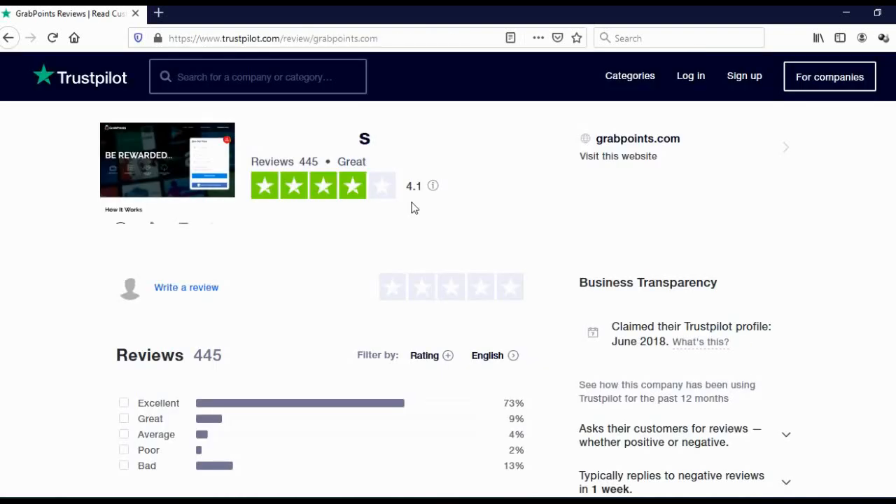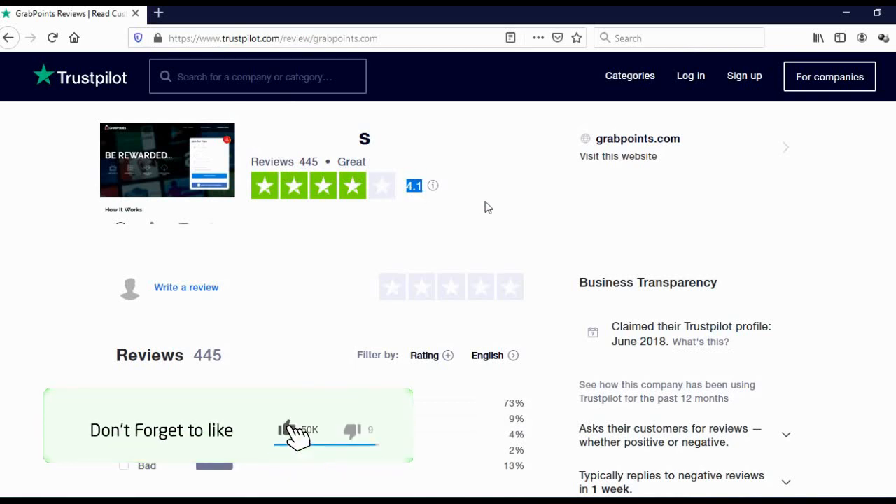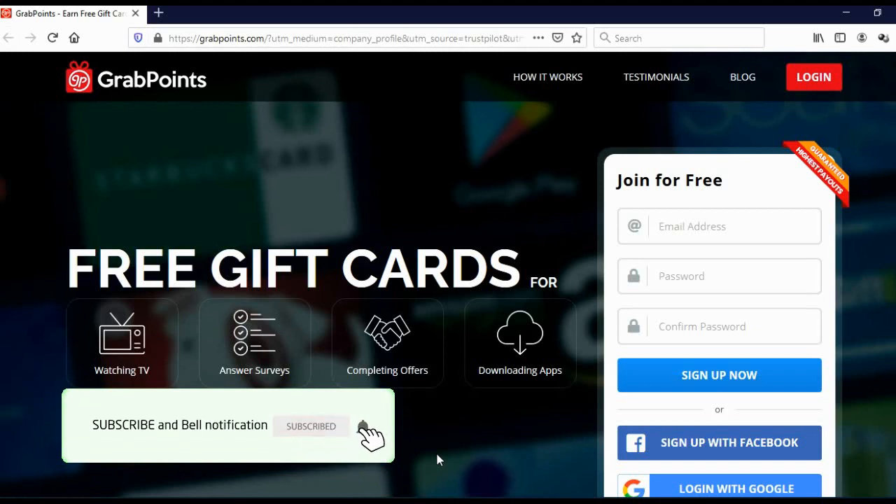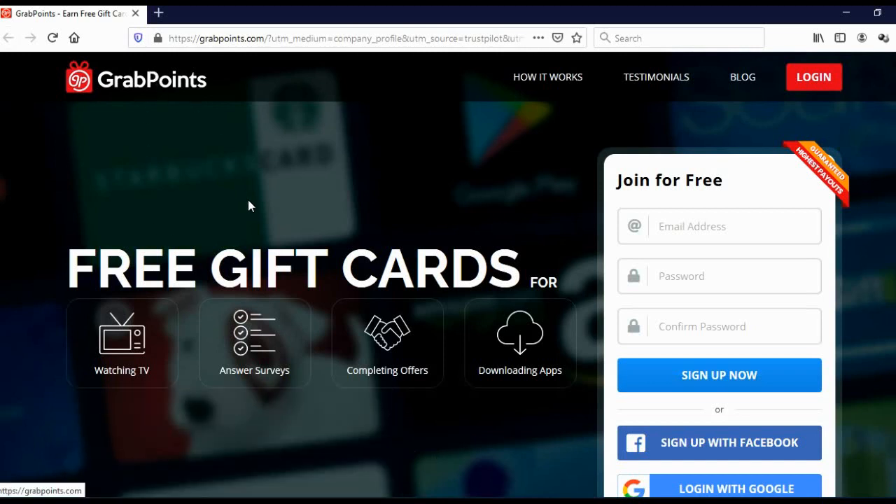So that was the second website where you can earn free bitcoins. Before I show you the first website on the list, I wish to show you their rating. When you go on Trustpilot, you will see that 445 people reviewed this website and they got 4.1 stars, which is actually a really, really good rating. The first website on the list where you can earn free bitcoins is called GrabPoints. Here you can see how you can earn points: watching TV, answering surveys, completing offers, and downloading apps.